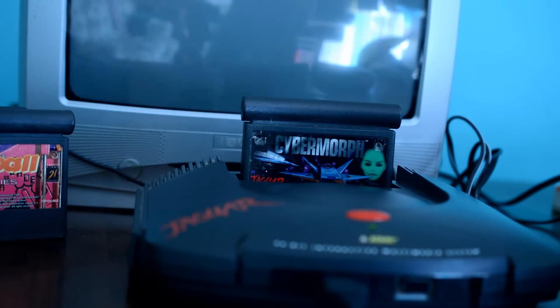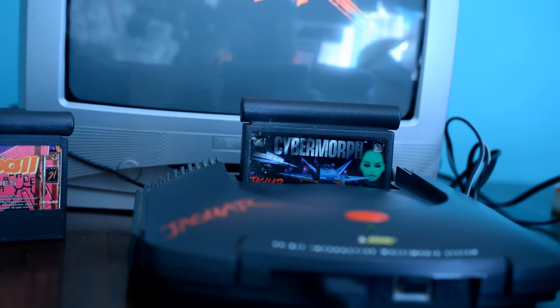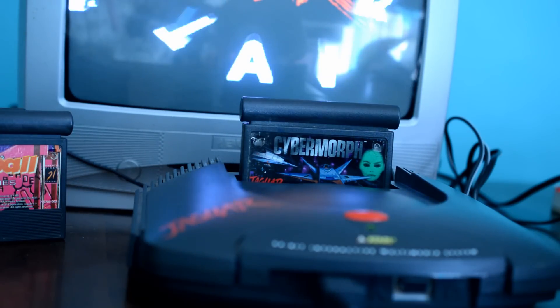Continuing my inspection fest from yesterday, I just wanted to talk briefly about the Atari Jaguar today. And yeah, what a console.